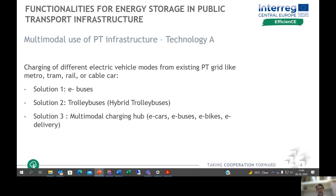Technology A for multimodal use of public transport infrastructure focuses on charging different electric vehicle modes from the existing public transport grid — meaning metro, tram, rail, or even cable car — charging additional e-vehicles like e-buses, hybrid trolleybuses, or multimodal charging hubs for e-cars, e-buses, e-bikes, or other electric vehicles like e-delivery vans.